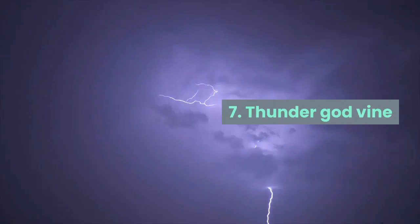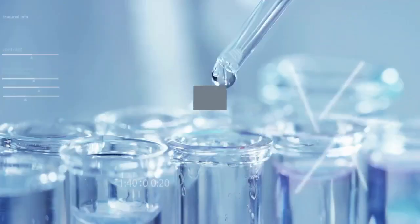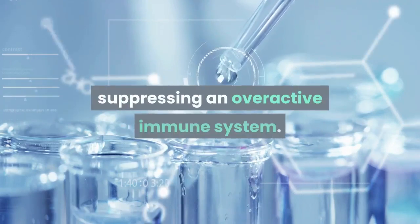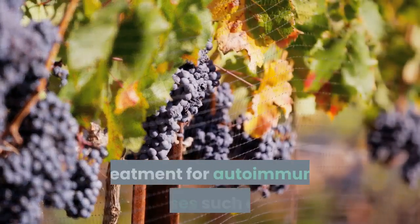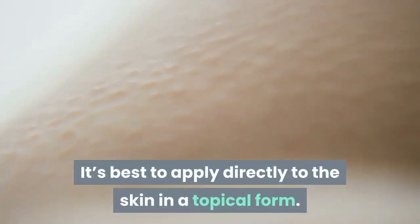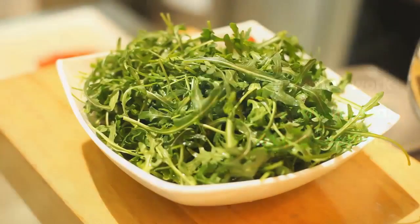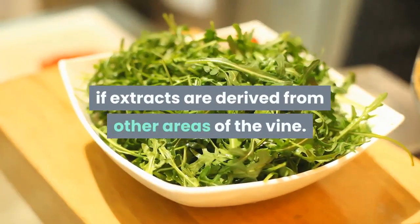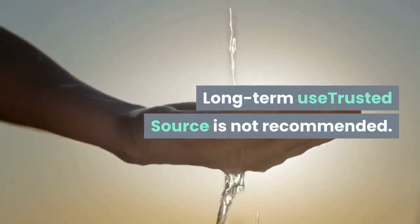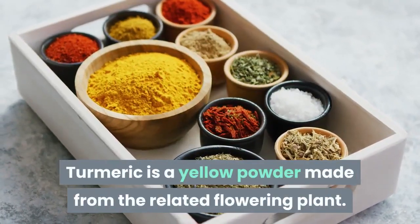Thunder god vine is one of the oldest herbs used in Chinese medicine. Extracts from skinned roots are known for suppressing an overactive immune system, making thunder god vine a possible alternative treatment for autoimmune diseases such as rheumatoid arthritis. It's best applied directly to the skin in topical form, and may work best alongside conventional rheumatoid arthritis medications. Use extreme caution with this herb, as it can be poisonous if extracts are derived from other areas of the vine. Long-term use is not recommended.